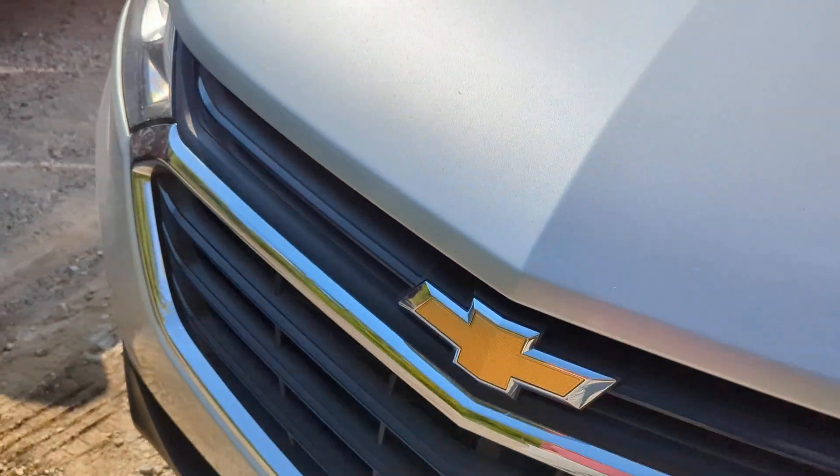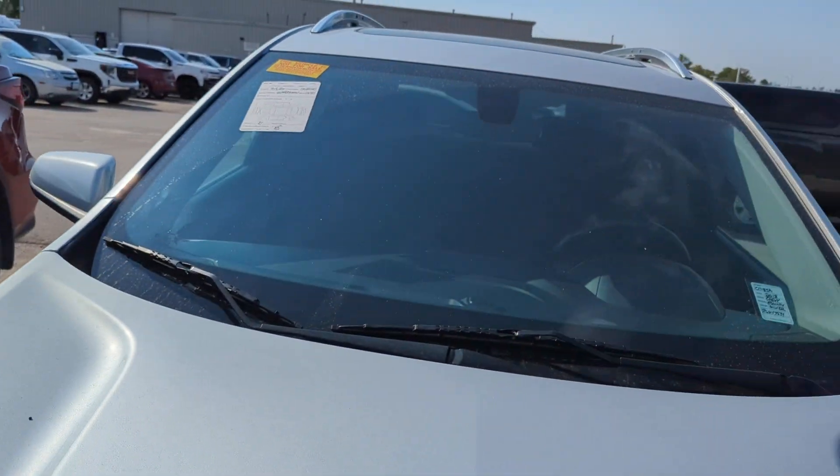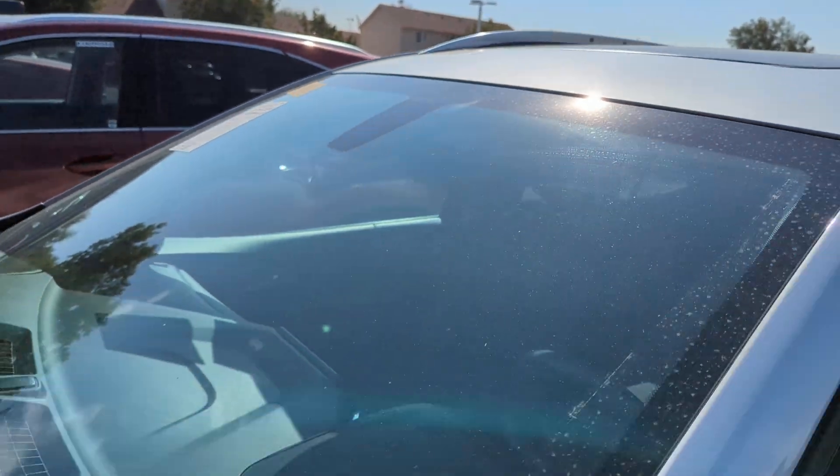Looks like the bumper and grill are in good shape. We've accumulated some dust over the night but the hood's in good shape. I don't really see much for rock chips, which is good. Same with the windshield — no chips or cracks I can tell.